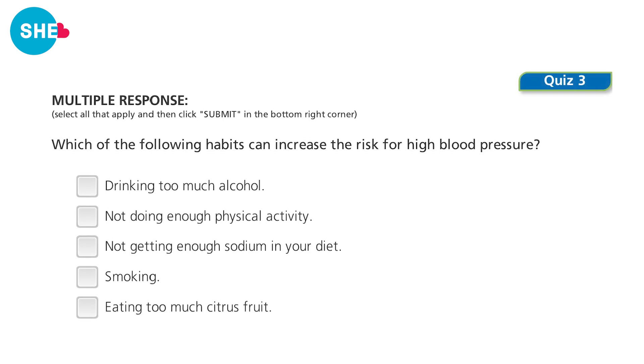More than one answer may be correct — choose all that apply. Which of the following habits can increase your risk for high blood pressure? If you answered drinking too much alcohol, not doing enough physical activity, and smoking, you would be correct.